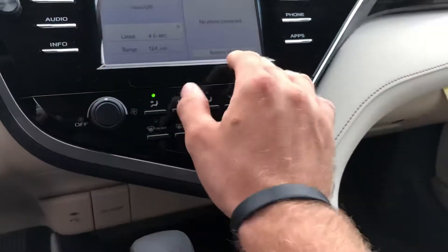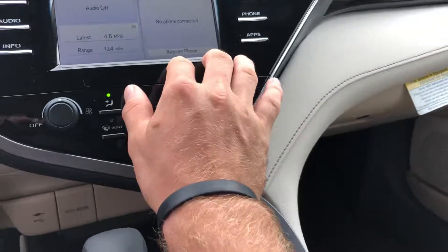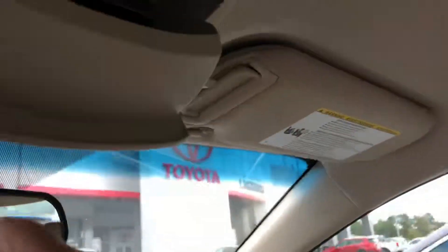Touch screen display. You've got Bluetooth connections, and there are your Bluetooth controls on the steering wheel right here. The display unit right there. Sunglass holder.